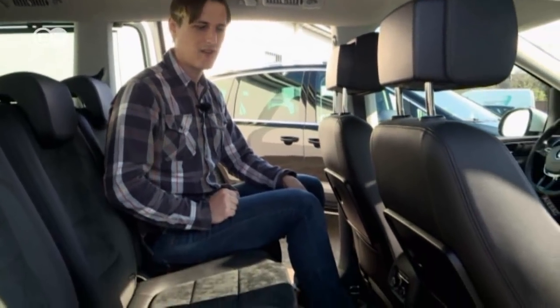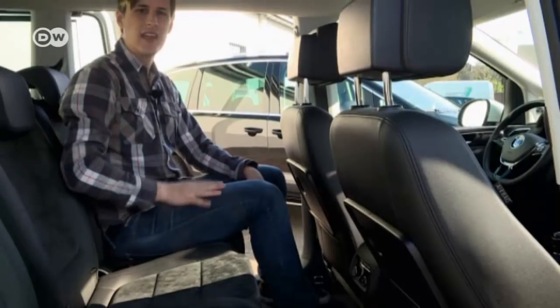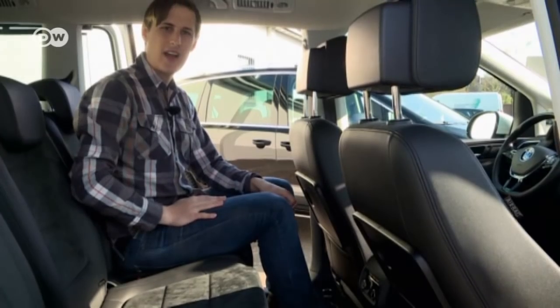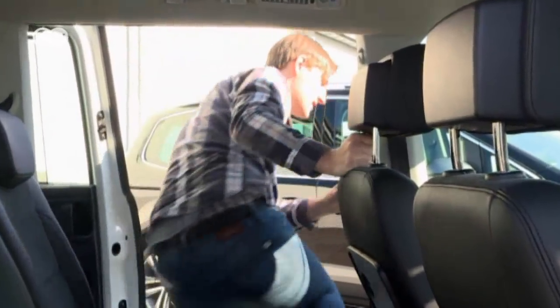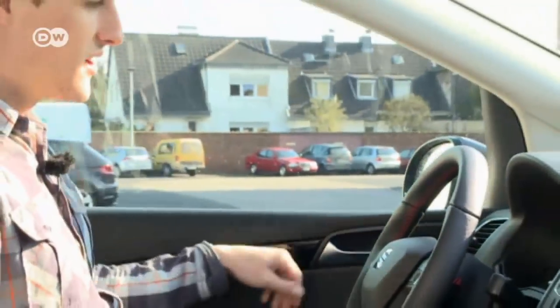Adding a third row of seats to the Sharan will set you back an extra 2,000 euros, car tester André Zimmermann explains, but under 1,000 euros in the Alhambra. The reason: adding extra seats in the Sharan automatically adds temperature control to the second row. You can buy that as an add-on for the Alhambra, but it's not mandatory, so you can save money there. In André's Alhambra FR model, however, it comes as standard. He's going to take a front-row seat and check out the interior.